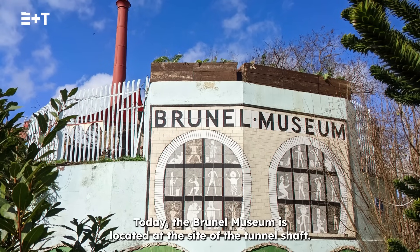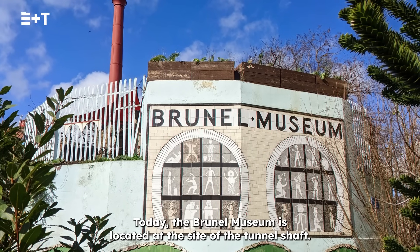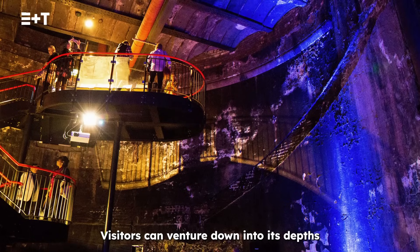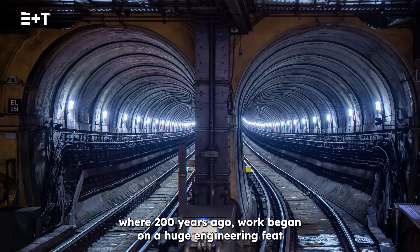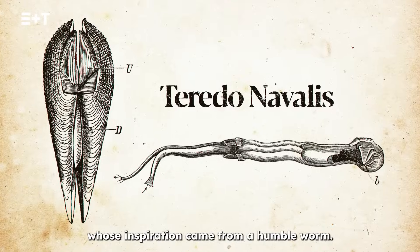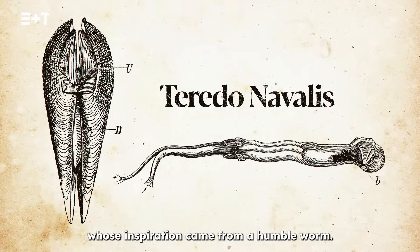Today, the Brunel Museum is located at the site of the tunnel shaft. Visitors can venture down into its depths, where 200 years ago work began on a huge engineering feat whose inspiration came from a humble worm.